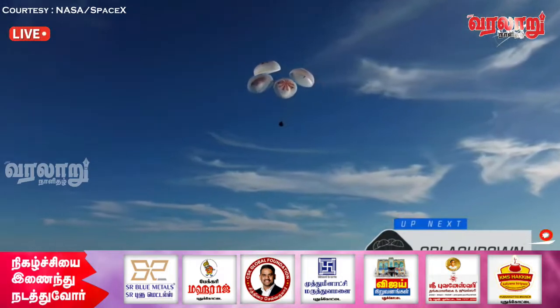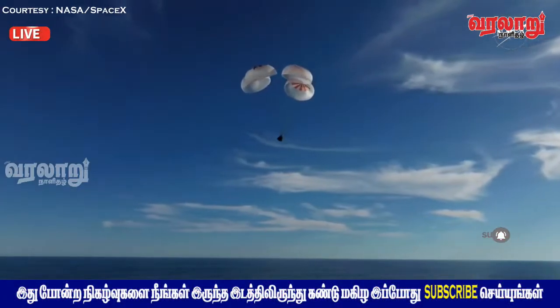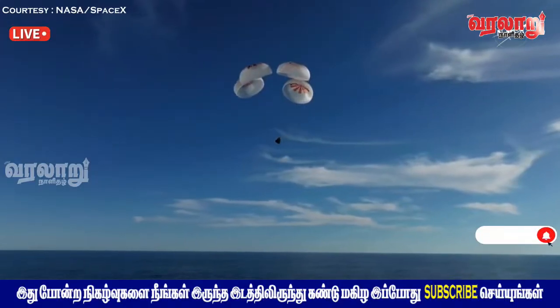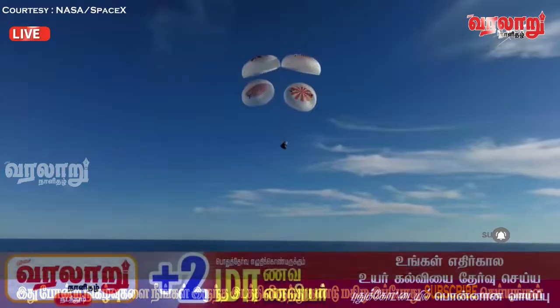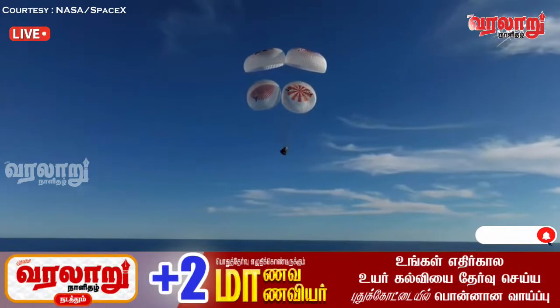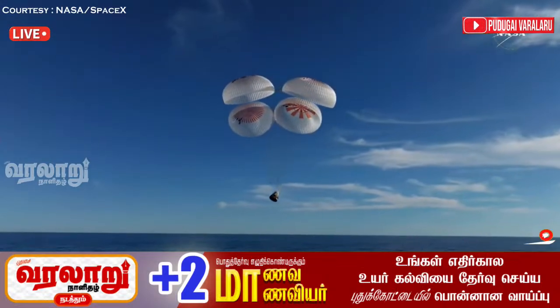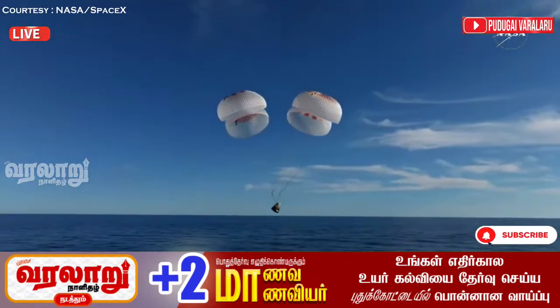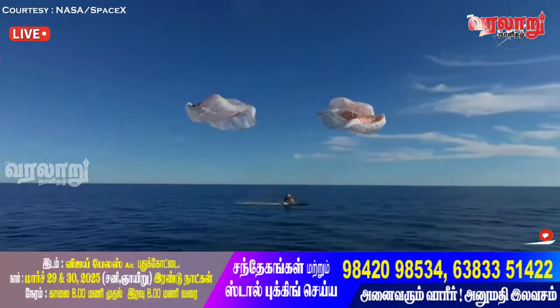Continuing to monitor progress of the Dragon spacecraft — standing by for splashdown located in the Gulf of America off the coast of Tallahassee, Florida. And splashdown — Crew 9 is back on Earth.